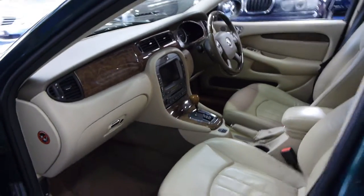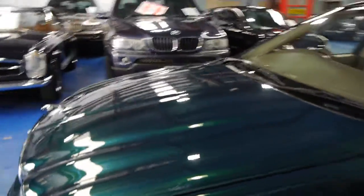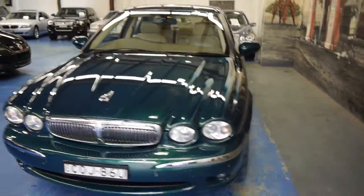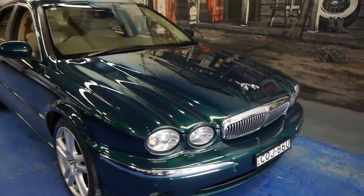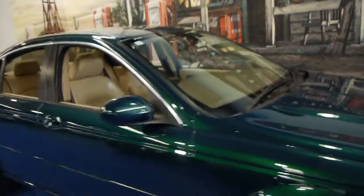It does have its log book and manuals, and it's registered until March 2015. The car is unmarked — remarkable with these Ks. So we are the Old Timer Centre, located in Marrickville. Come and have a look — we certainly don't think you're going to be disappointed. It's a lovely car.